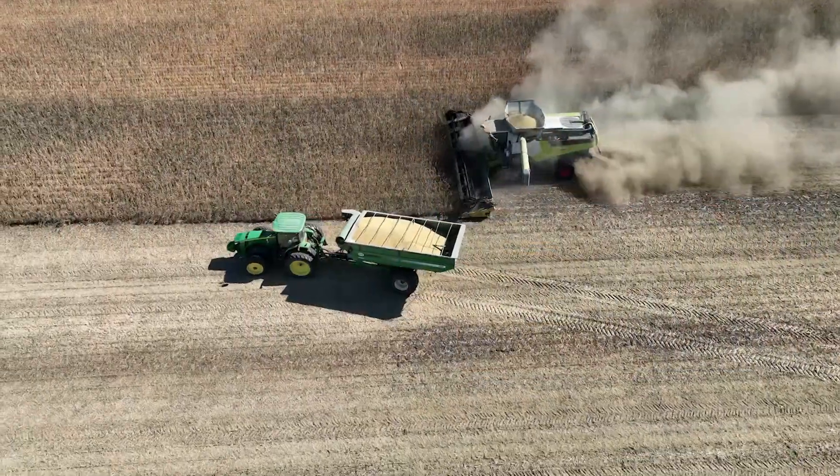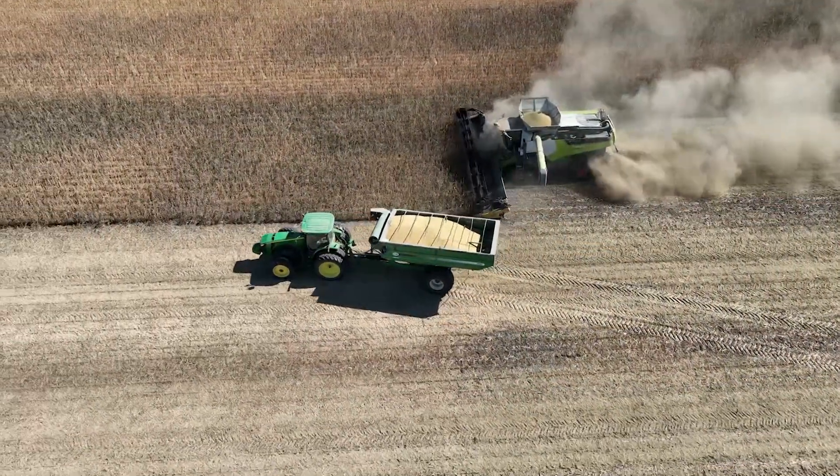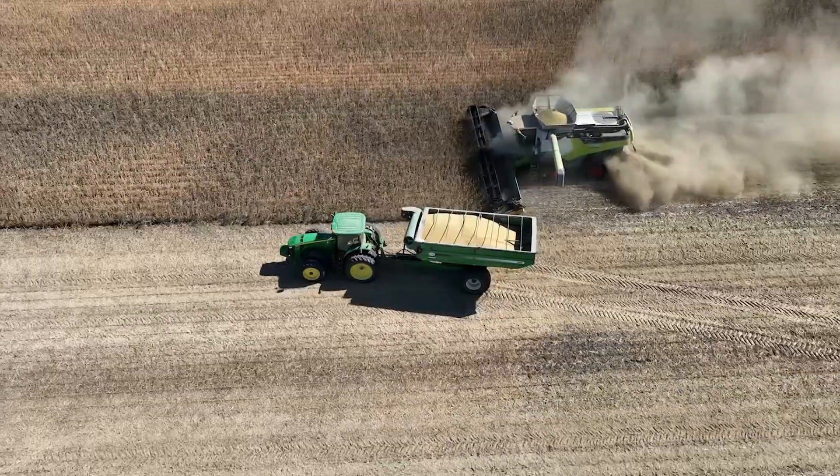The yields we're seeing compared to 20, 25 years ago — it is incredible, the kind of genetic improvements we're seeing on the farm. Rock, the latest and greatest — is that something you try to bring into your operation?